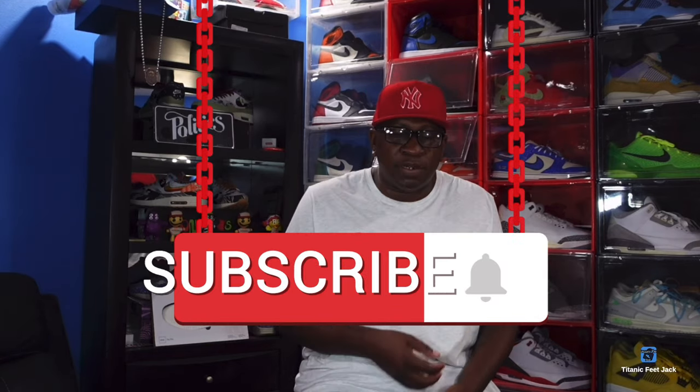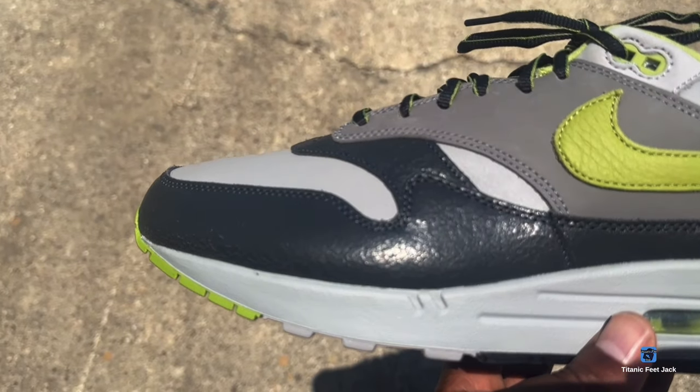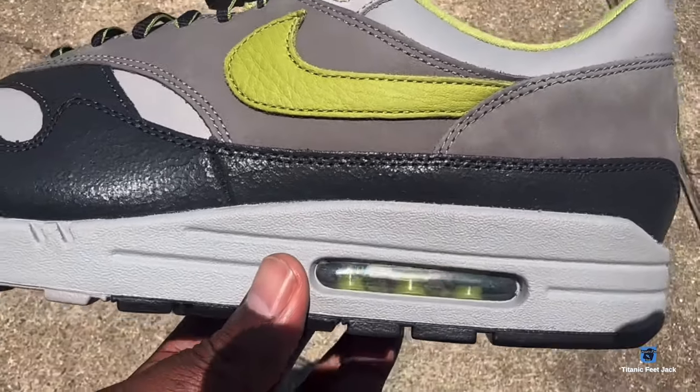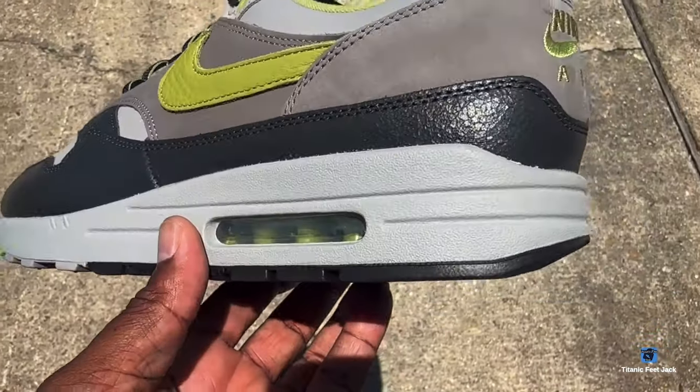Do leave a comment down below in the comment section and sub to the channel if you haven't already. Now, this sneaker is a re-release of a sneaker that released 20 years ago back in 2004 in the city of San Francisco, California.